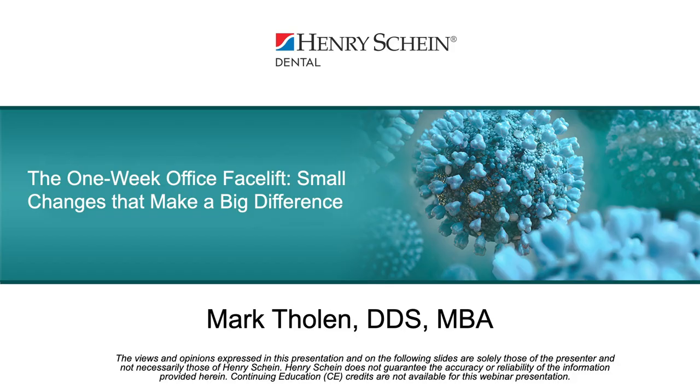Good afternoon, everyone. Thanks for joining today's webinar. Our topic focuses on making small changes to your office design that can make a big difference. My name is Adam, content marketing specialist with Henry Schein, and I'll be your moderator. There will be no live Q&A following today's presentation. If you have additional questions, please feel free to email webinars at henryschein.com or Dr. Tholen. This webinar is sponsored by Henry Schein Dental and no CE credits are being offered.